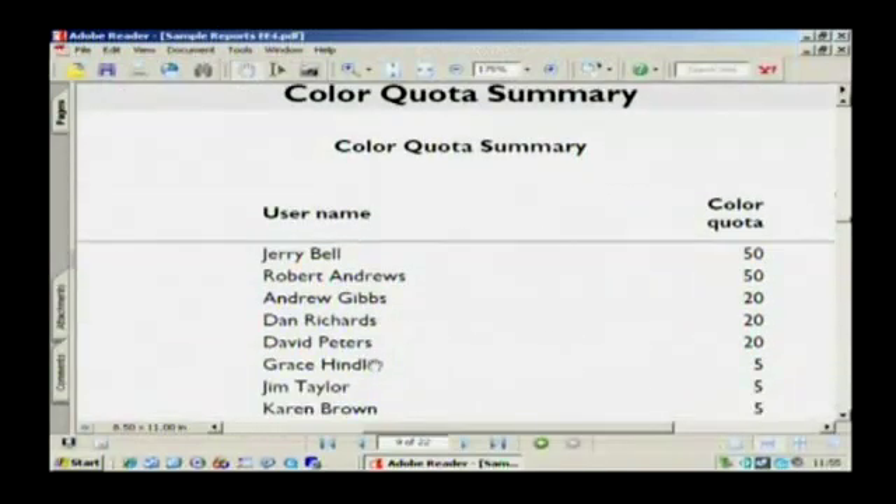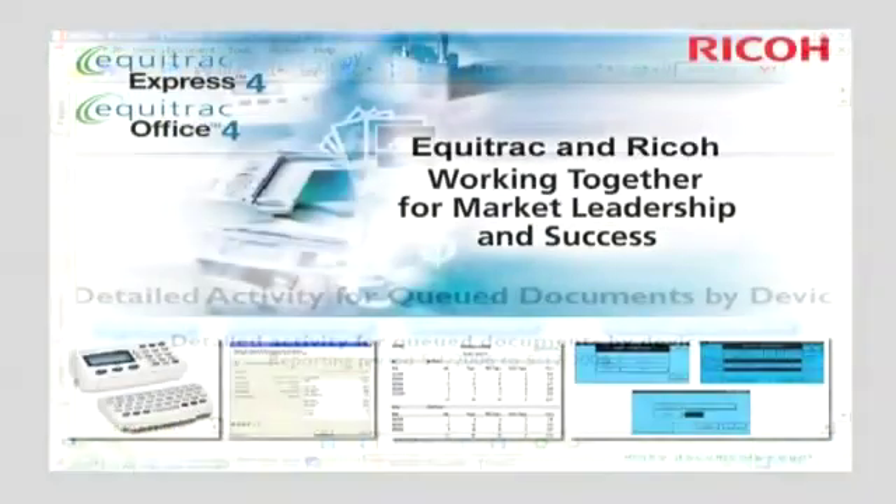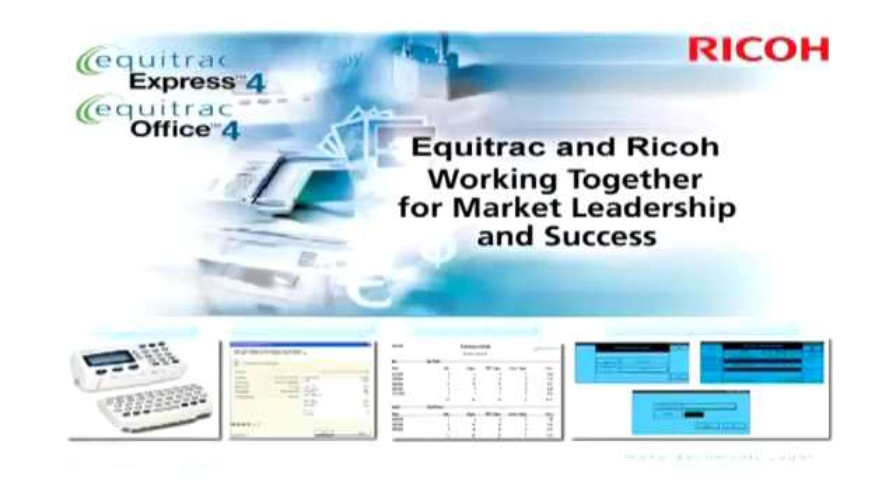This concludes the demonstration of our RICOH solution, showing Equitrack Express in conjunction with print and copy control and embedded card readers working with the RICOH multi-functional device. The embedded option can also be utilised for follow-up printing, where the print jobs can be released at any one of a group of multi-functional devices or printers, at the convenience of the user.